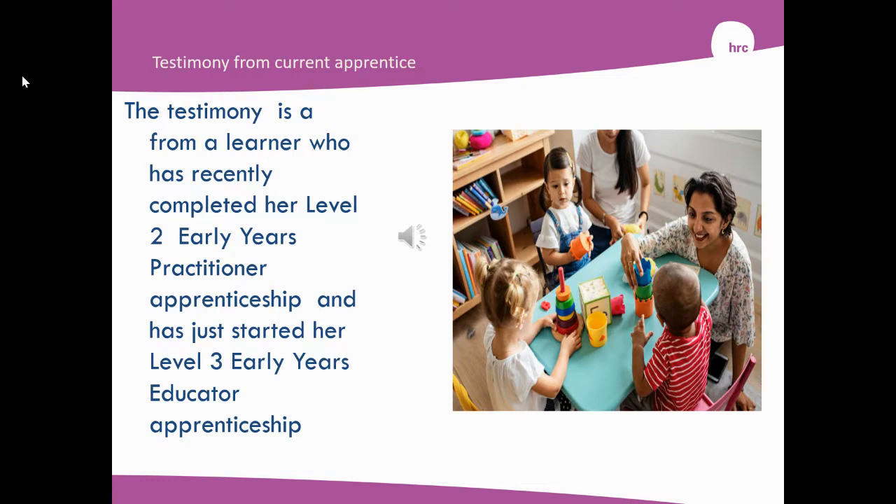This is a testimony from a learner who recently completed her Level 2 Early Years Practitioner Apprenticeship and has started her Early Years Level 3 Early Years Educator Apprenticeship.